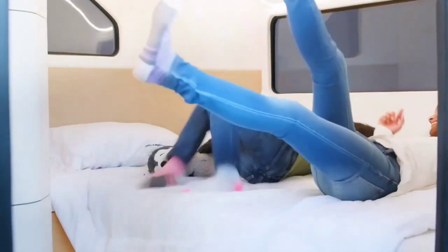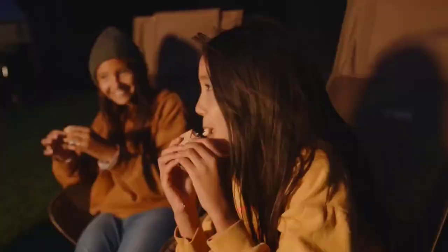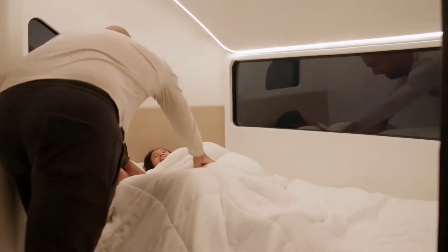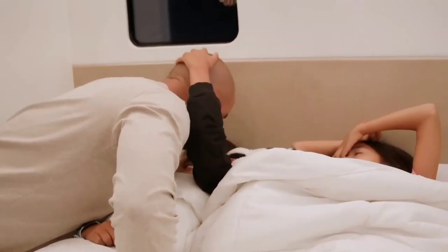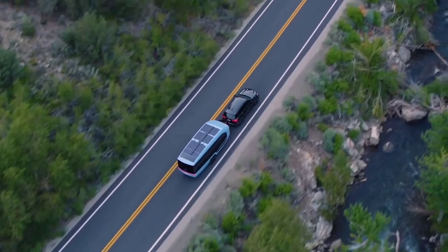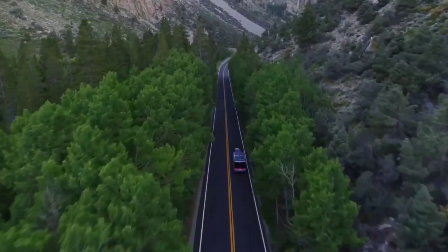Designed for a hassle-free and sustainable RV experience, the Pebble Flow comes with automation features accessible through the Pebble app. This innovative travel trailer combines style, comfort and eco-conscious technology, offering a new era of driving. With a starting price of $109,000 USD, the Pebble Flow sets a new standard for those seeking a seamless and environmentally friendly road tripping experience.